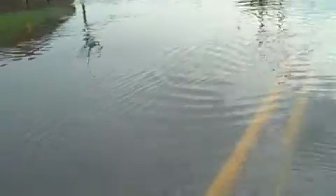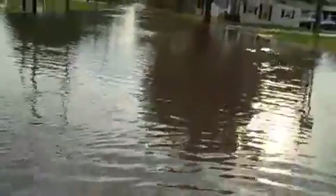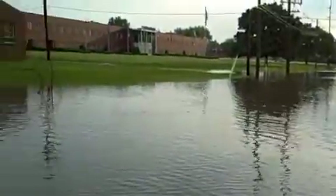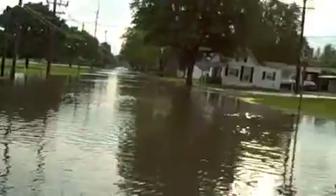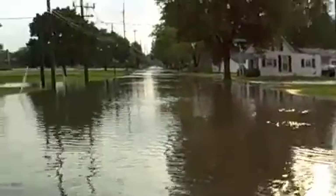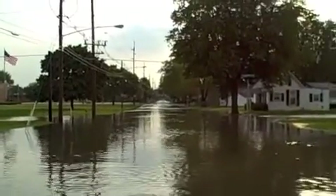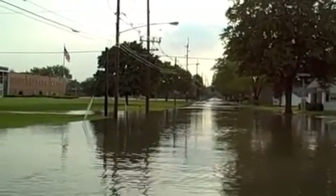Here is Spring Street, right beside the armory. You can just see how much water gets picked up just by walking through it. It looks like the water extends past the next intersection — Liberty — and almost halfway through the next block.